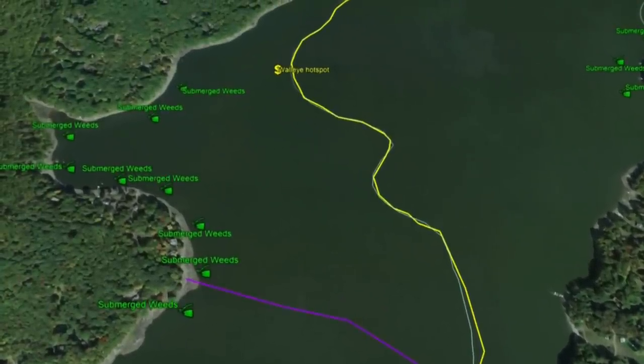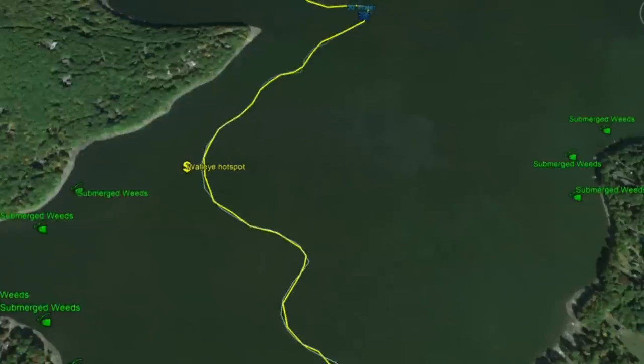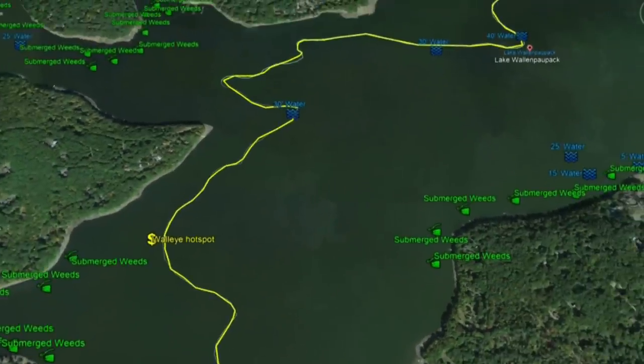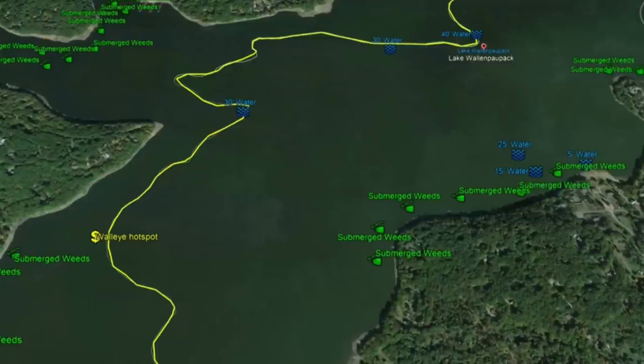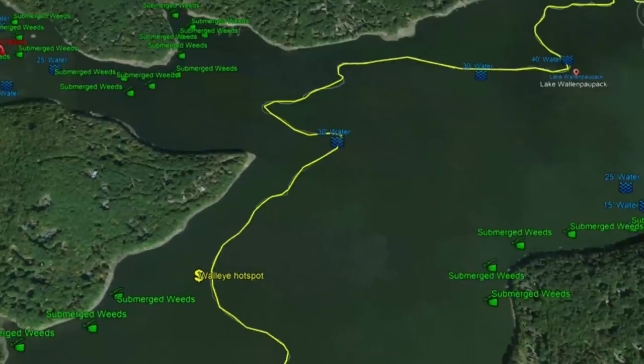There's a ton of submerged weeds to the north, and a walleye hotspot right at a point that jets out. Right off the channel in this particular area, that's going to hold deep-water walleyes. On the right side, there's good weed structure wrapping around in this cove with 5 to 15 to 25 feet of water.